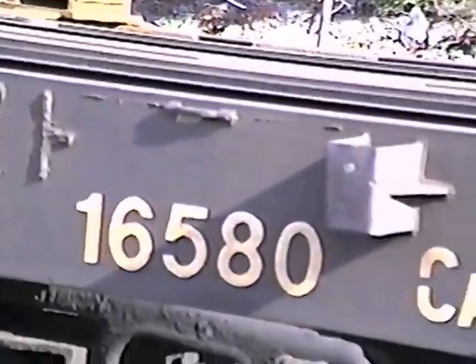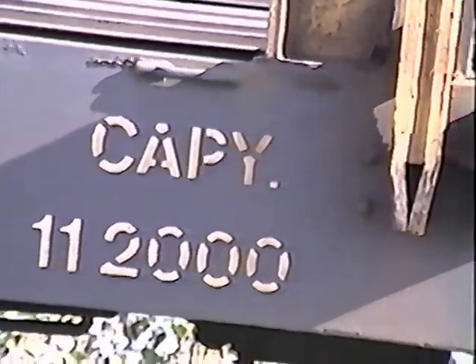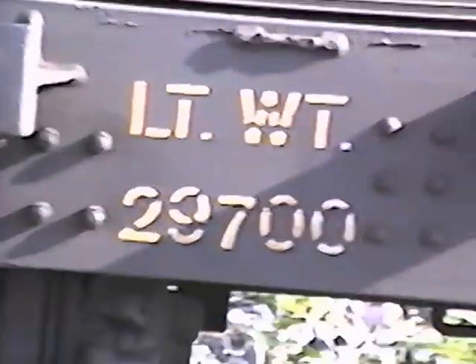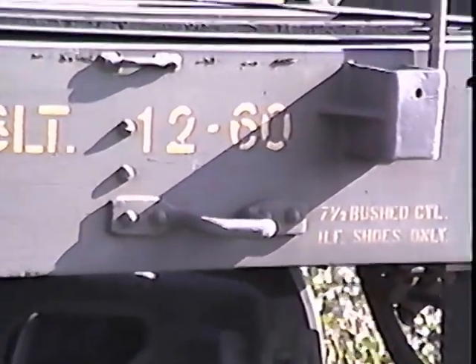This is CN 16580, Canadian National — Terra Transport. Capacity 112,000 pounds, load limit 112,300 pounds. This was built in December 1960.